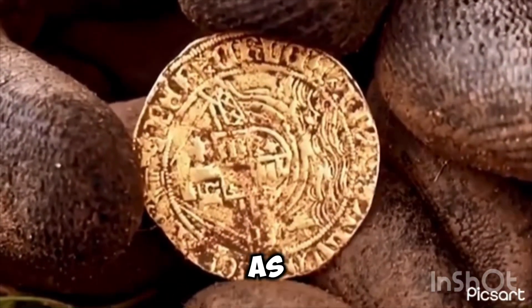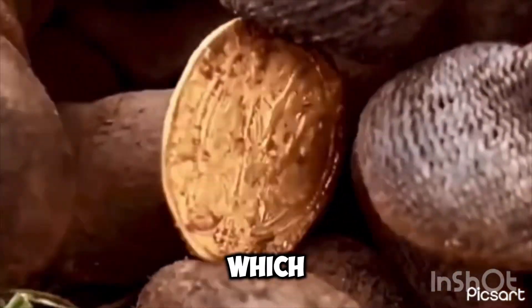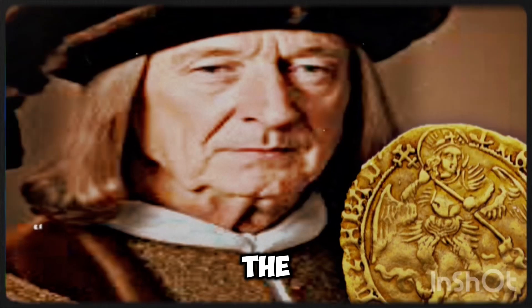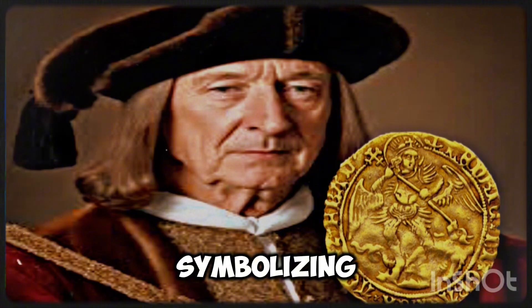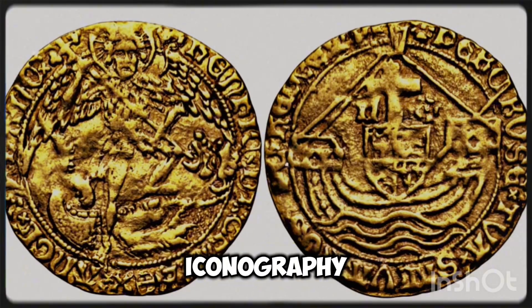The half-angel, as the name implies, was worth half the value of the full angel coin, which was originally set at six shillings and eight pence. The angel coin itself was so named due to its depiction of the archangel Michael slaying a dragon, symbolizing the triumph of good over evil, a common theme in medieval Christian iconography.